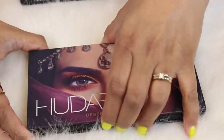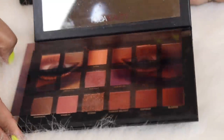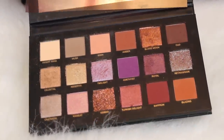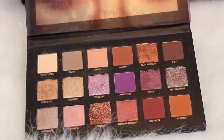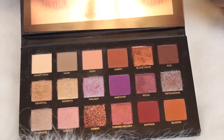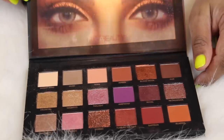Then I have the Desert Dusk palette — another gorgeous palette. I love the mauve-y purple-y vibes in here and oh my gosh, it's just stunning. I love these big palettes by Huda. This shade right here is so stunning and some of the shimmers in here are beautiful as well.